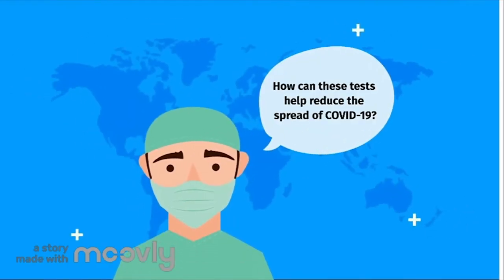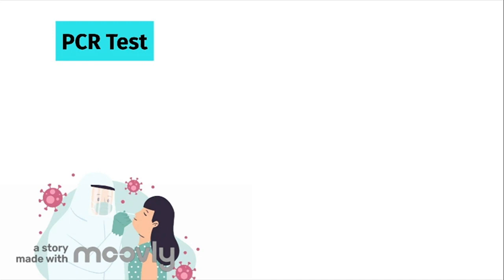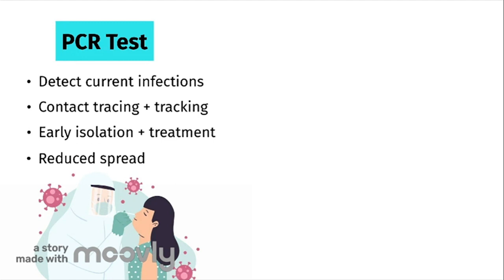So how can these tests help reduce the spread of COVID-19? The PCR test is useful as it can detect current COVID-19 infections. This information is invaluable as it can help with contact tracing and tracking coronavirus cases. If you test positive, you can isolate yourself and get treatment earlier. As a result, this reduces the burden on loved ones and the associated burdens on our healthcare system.